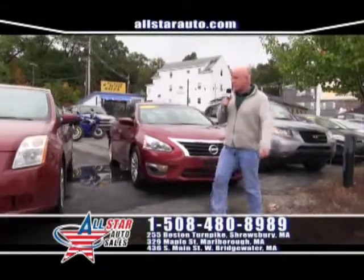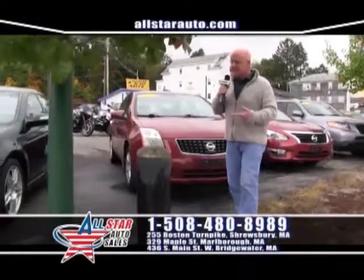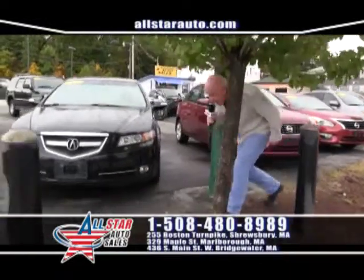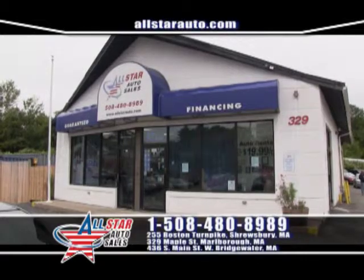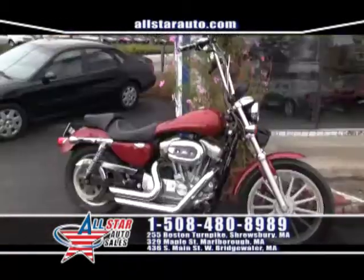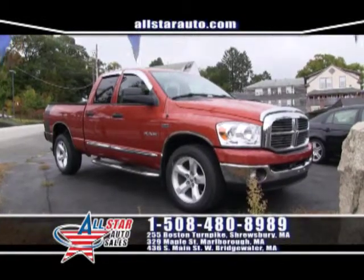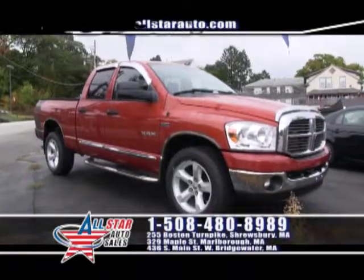We also have a 2013 Nissan Altima, a 2008 Nissan Sentra, and an Acura TL, as well as pickup trucks and vans. Check out this Dodge Ram with a 5.7-liter Hemi. We invite you to stop into any one of our three locations, take a test drive, and don't forget to ask about our No Money Down programs.